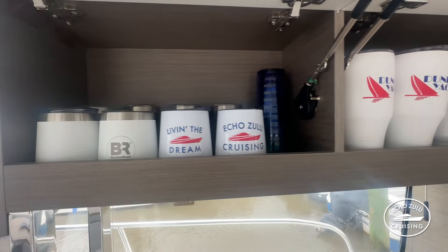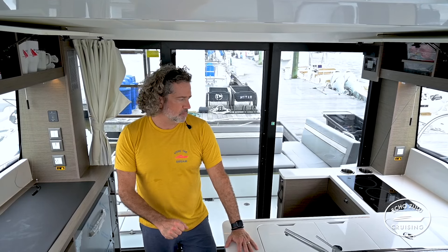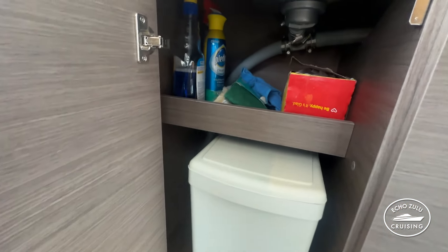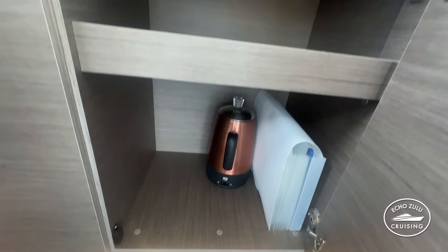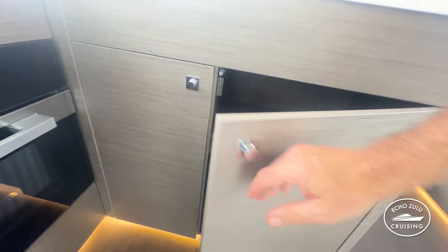The large drawer between the galley and the salon fits all the cooking materials — that's where we stowed our pots and pans, the Magma cookware system, and our blender, with plenty of space to spare. Under the sink on the port side outside, you're able to put cleaning supplies above the trash can and keep those separate. The cabinet also has a lot of storage space left over for food and supplies.